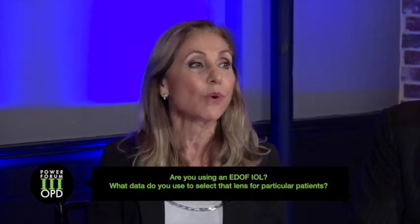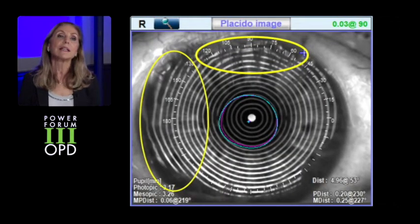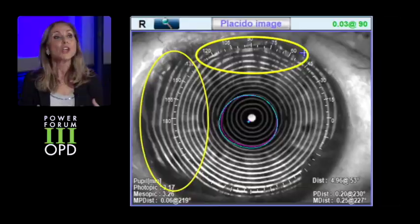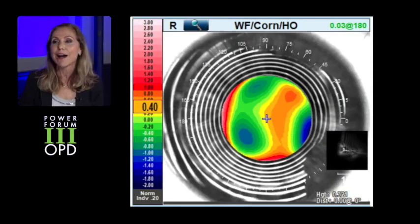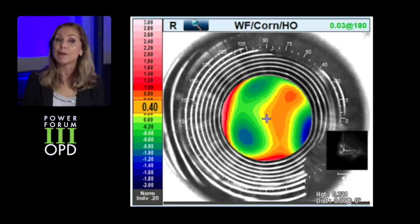For example, somebody who has a few macular drusen with no strong family history of AMD, or somebody who has peripheral corneal pathology, a little bit of anterior base membrane dystrophy — I'm now saying yes, you are a candidate. You can get this lens and see far and intermediate and a little bit of reading. However, I still look at the higher-order aberration map on my OPD-3, because if that cornea is not really healthy and has a lot of higher-order aberration, they may still not be a good candidate for the EDOF lens.